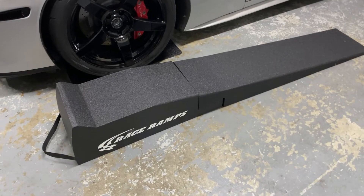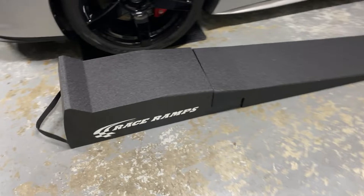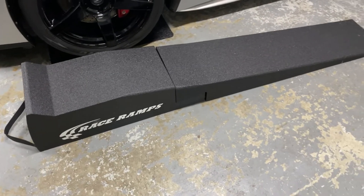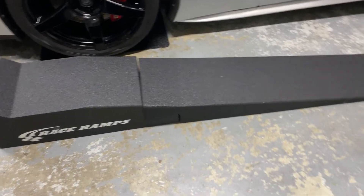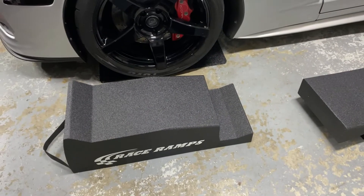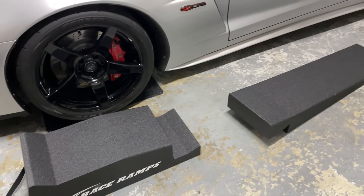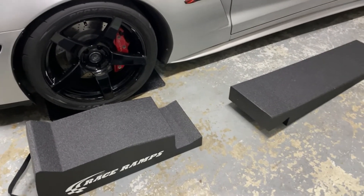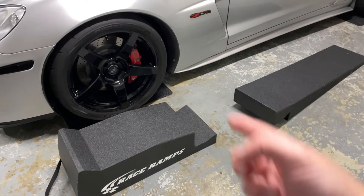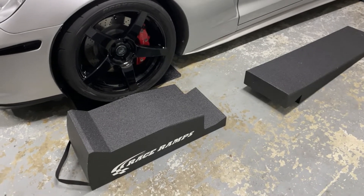Something else I can't live without are these race ramps, especially when you've got a car that's really, really low in the front. This is the 72-inch two-stage incline race ramp — it's so long it's easy to get a lowered car up there. What I like about it is this part is removable so you can crawl under the car a little bit easier, and when you want to back the car down, you put it back on. The quality is great, they're super lightweight, and not heavy and awkward like metal ramps.